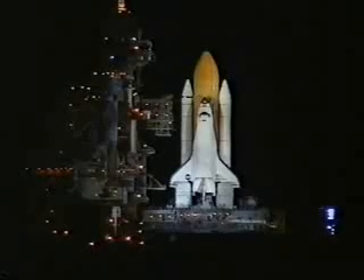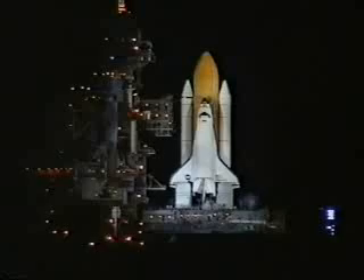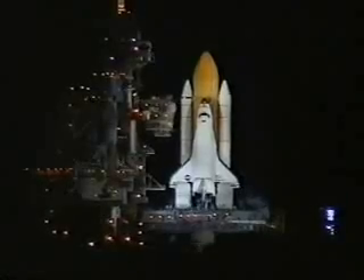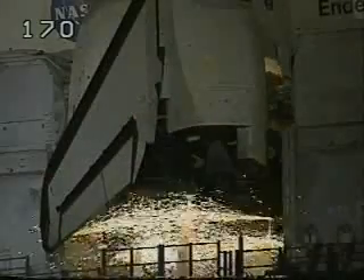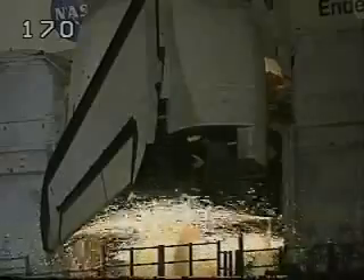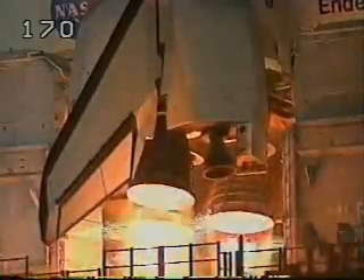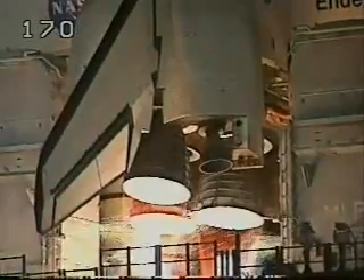T-minus 20 seconds. T-minus 15 seconds. 12, 11, 10, 9, 8. We have a go for engine start. 5, 4, 3, 2, 1.